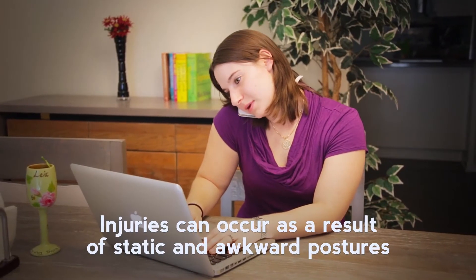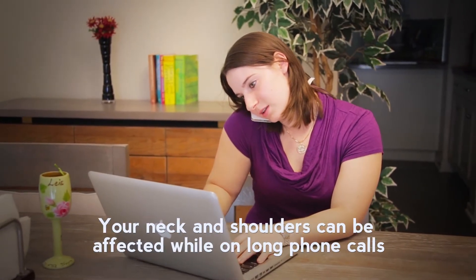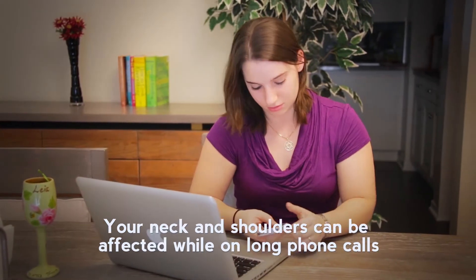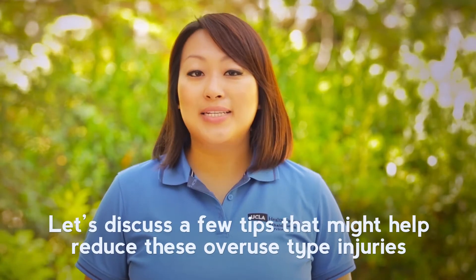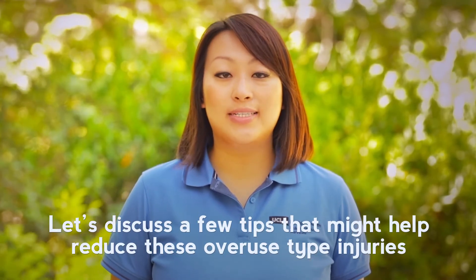Injuries from cell phone use can occur as a result of static and awkward postures. Your neck and shoulders can be affected while on long phone calls. Your hands, wrists, and eyes can be affected when reading for long periods of time on a small screen. Let's discuss a few tips that might help reduce your chances of experiencing these overuse type injuries.